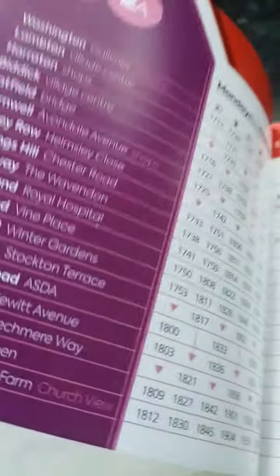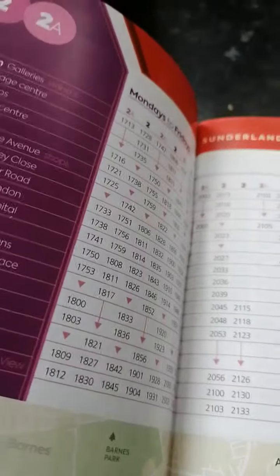We left off yesterday, and there are a couple more pages of the tomb of the two-way, but I'm going to go on to the number four.